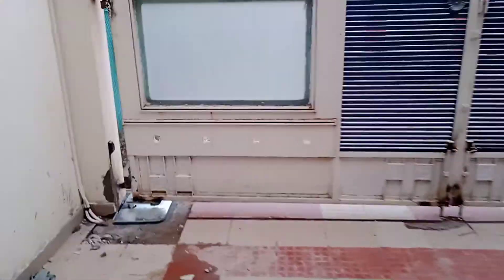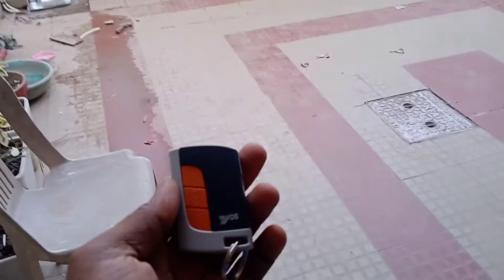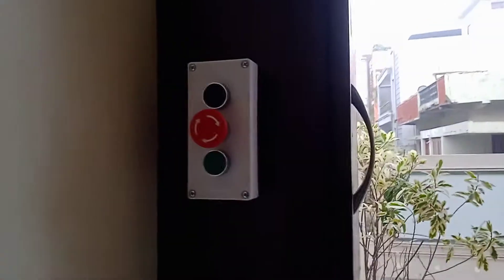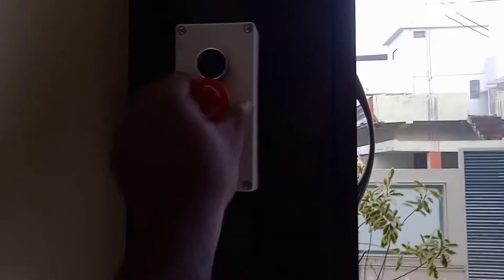Underground swing gate motor installed by Smart Internet Devices MK Company. This is the remote for operating, and these are the switches for pedestal entry, open and close, and emergency stop.